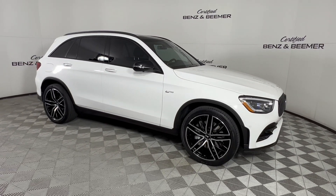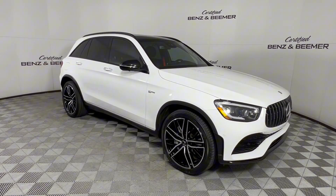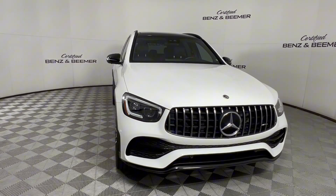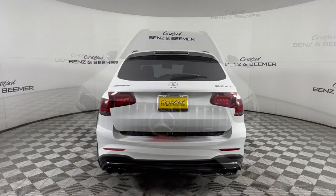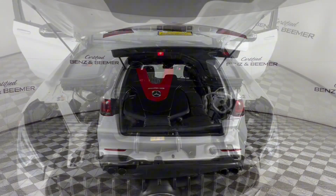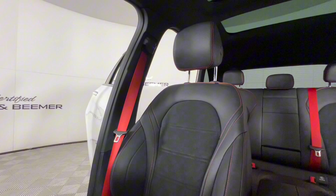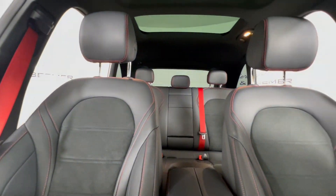Next up, we have a 2022 Mercedes-Benz GLC 43 AMG in Polar White. Powered by a robust twin-turbocharged V6 engine, the GLC delivers impressive performance, offering a thrilling driving experience with its acceleration and agility.